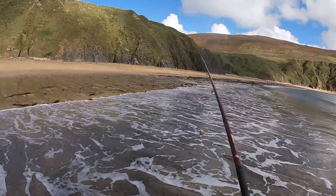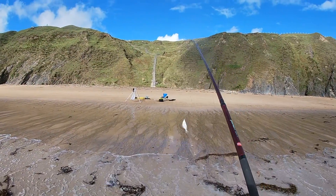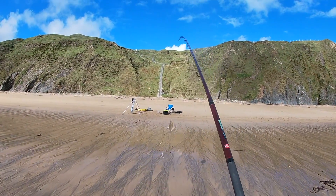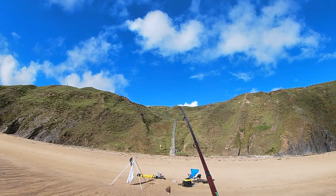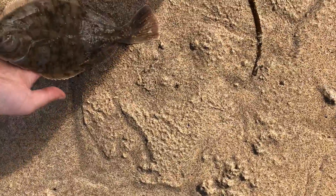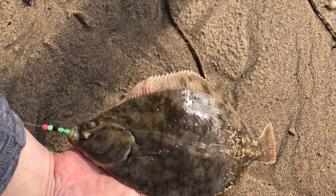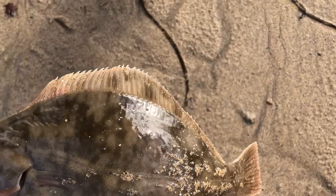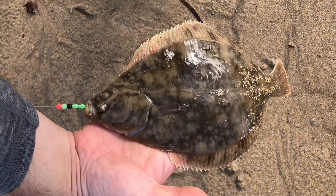I got a fish — flounder, lovely! A nice size flounder at that too. First fish of the trip, you can't beat it, hopefully more to come. I'd say that is a 30-centimetre flounder just caught there, just on the mackerel bait, size four hooks. Unhooking them is always a mission, but we'll get there.